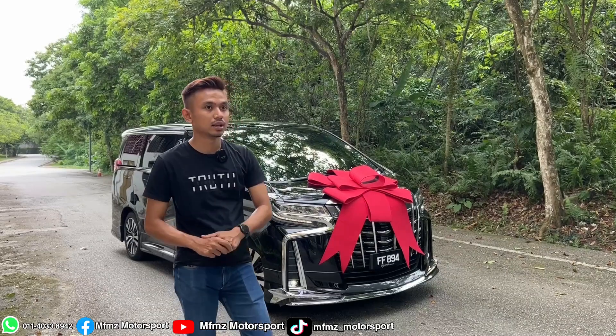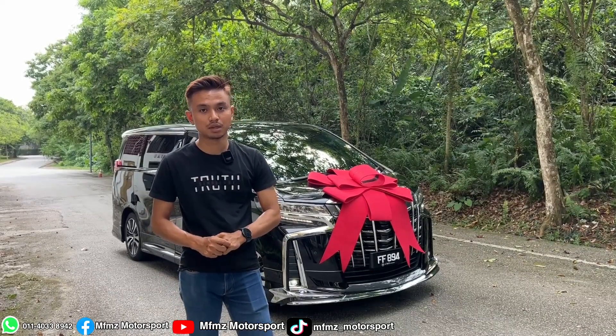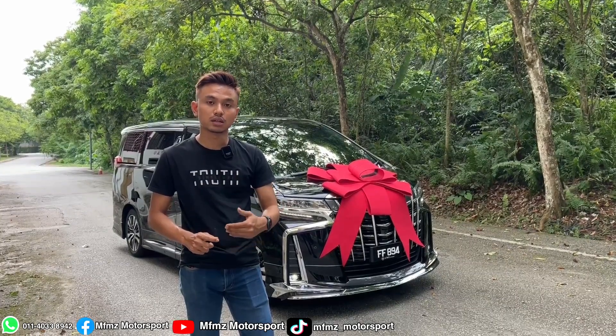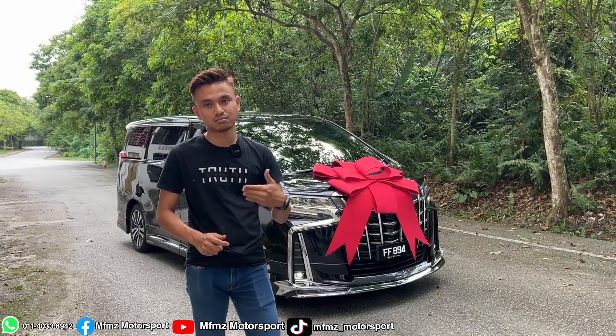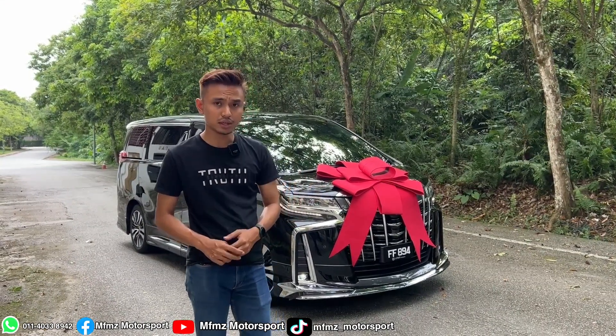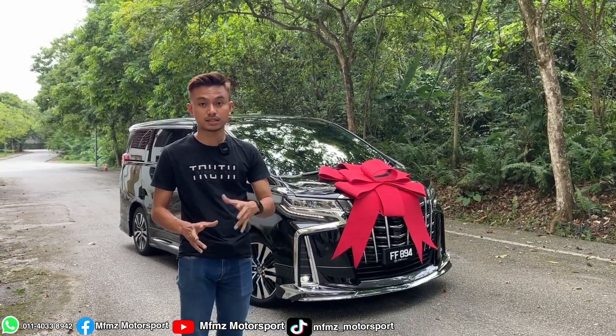For this car, it already comes with an original 360 camera from Japan. So you can add on — if you maybe want to add a budget of around 20k to go to JBL spec, don't worry because you can add on the aftermarket version. It already comes with an Android player here.